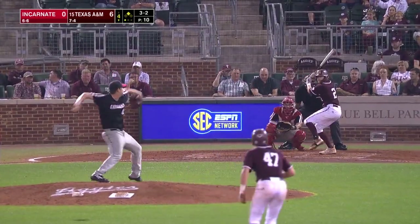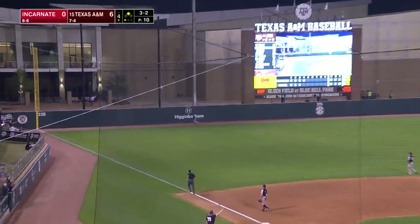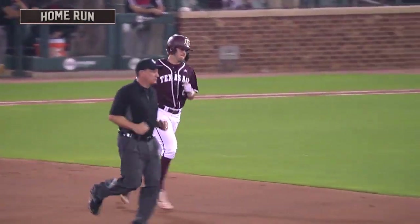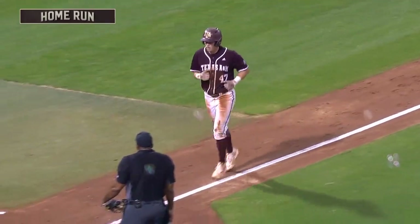Righty-righty matchup here. Fly ball deep left field, going back to the wall and gone. Hunter Haas, his first home run as an Aggie. It's a two-run home run here in the bottom of the 4th, and the Aggies now have an 8-0 lead.